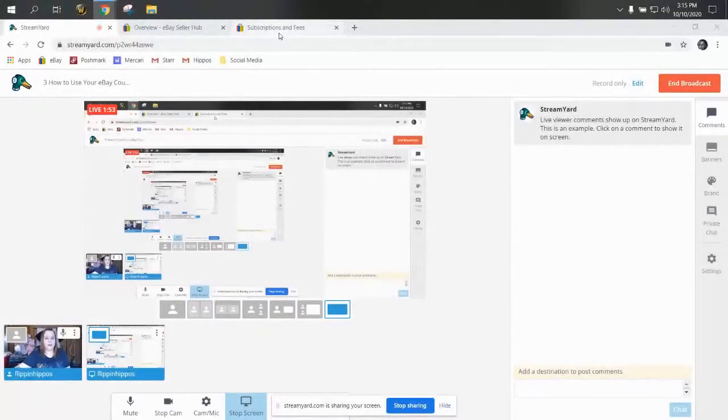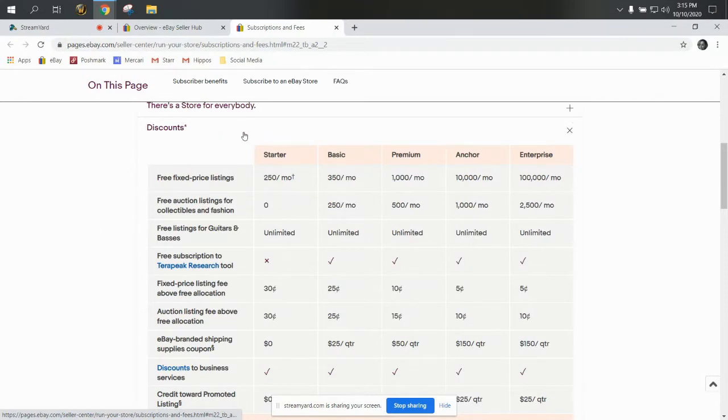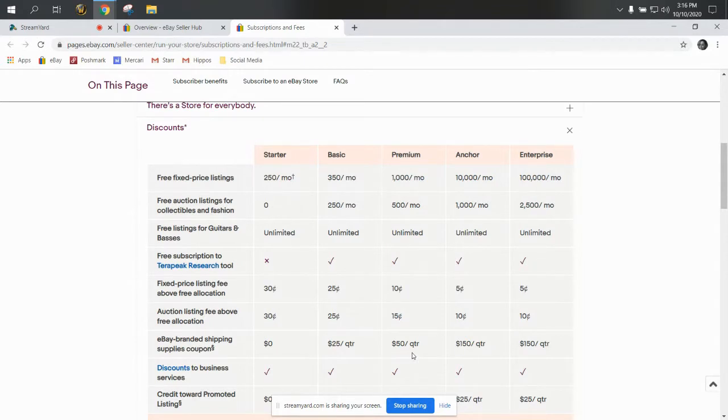That way you can see what I'm talking about all big. So here's the subscriber benefits, and I just pulled this page up just to show you. If you have a starter store, unfortunately you don't get a coupon, but a basic store gets $25 every quarter. The premium store gets $50 every quarter, and then the anchor and the enterprise stores each get $150 a quarter. So once every three months — at the beginning of first, second, third, and fourth quarters — these will show up for you to use in the back end of your eBay, and you will be able to turn your coupon code in for this amount towards supplies. You do have to shop in their store, which I'm going to show you next.